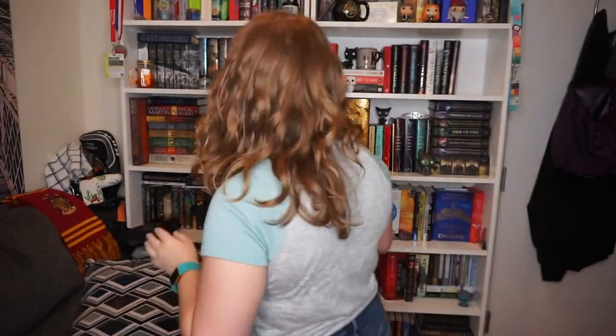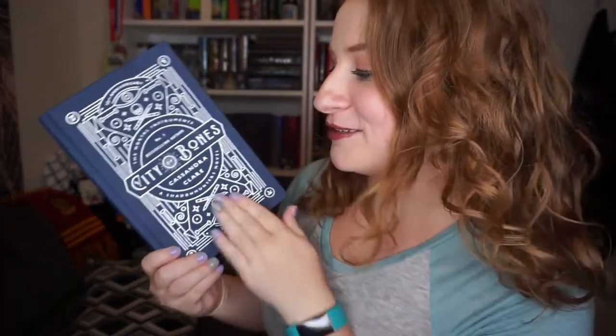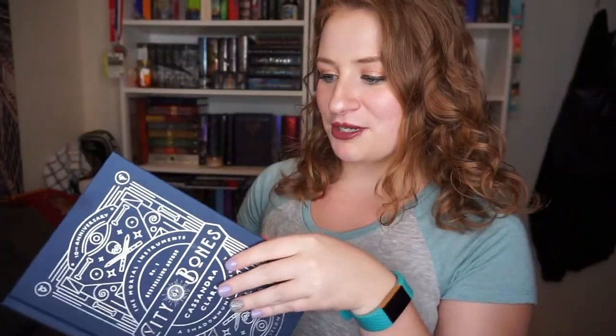Do you have a book written by an author using a pen name? I know — 'City of Bones' by Cassandra Clare. Cassandra Clare is not her real name; her real name is Judith Lewis, in case you were wondering. That was actually super easy because I knew this. This edition is so pretty, and we're getting one like this for 'Clockwork Angel.'